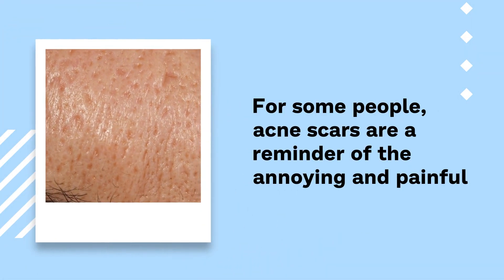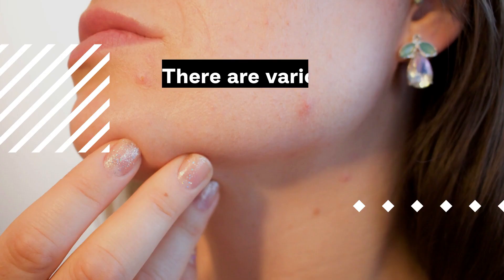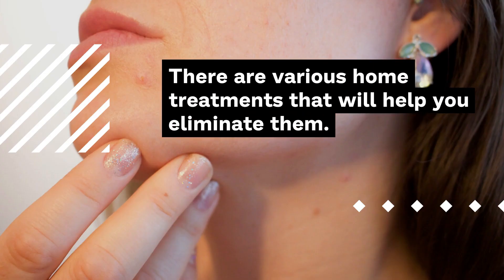For some people, acne scars are a reminder of the annoying and painful condition. However, acne scars should not be permanent. There are various home treatments that will help you eliminate them.